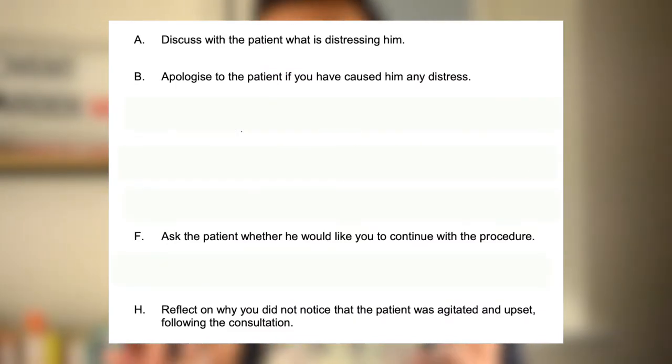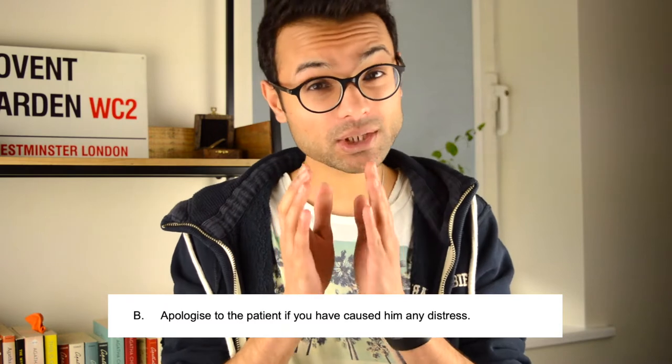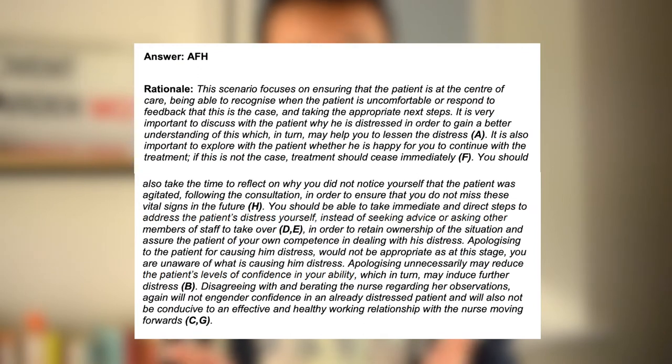This leaves four options that all seem relatively appropriate, but we need to consider which three when linked together are the most appropriate way to proceed. The option that stands out as not quite fitting is apologizing to the patient — but if you look at the wording, you were not aware the patient was in distress, so apologizing unnecessarily may actually undermine their confidence in you. The logical linked order is: discuss with the patient what is distressing them, then ask whether they want you to continue, then reflect on why you didn't notice the distress. If we were to mark this it would be 12 marks.